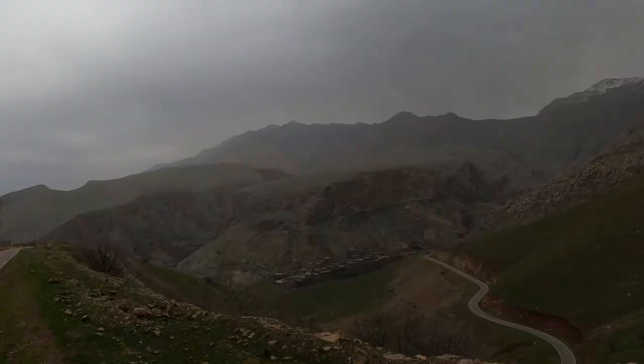Those mountains you can see up ahead — that is Iran. This is right by the border of Iran and Iraq. The mountains behind me are Iran, and down below is the town of Zahm.